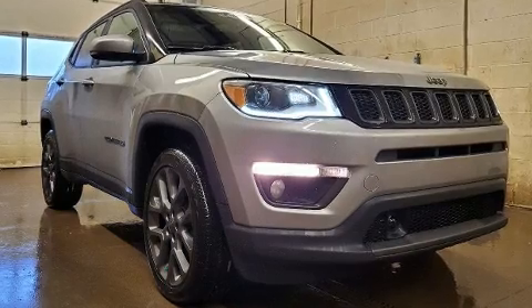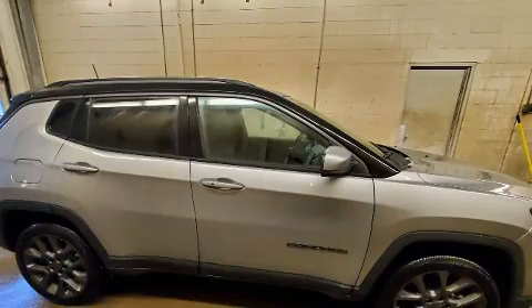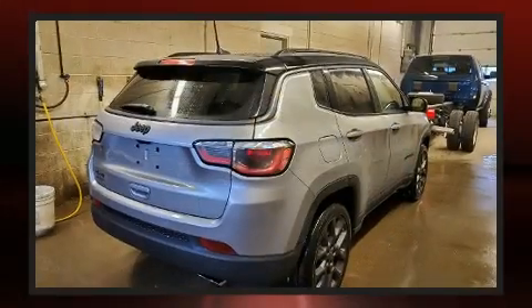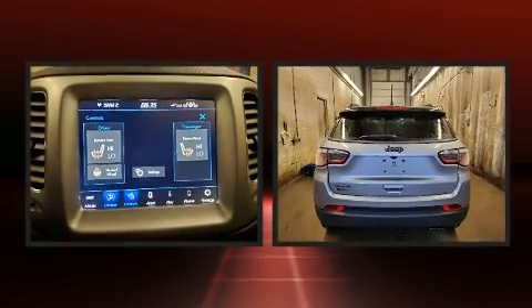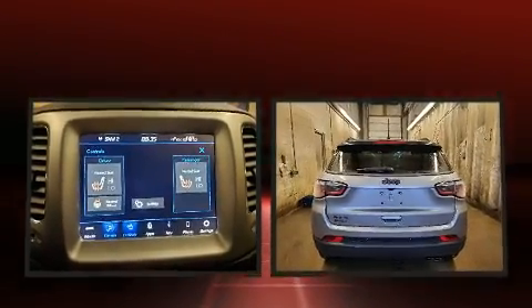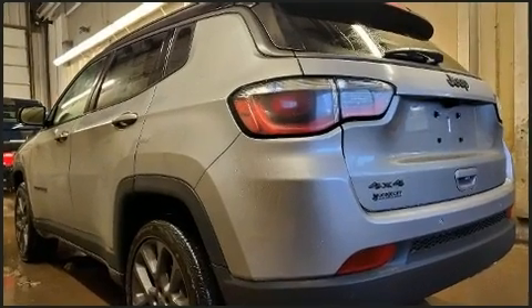Comfort and convenience were prioritized within, evidenced by amenities such as heated seats, rain sensing wipers, remote keyless entry and much more. Features such as automatic climate control and leather upholstery prove that economical transportation does not need to be sparsely equipped.